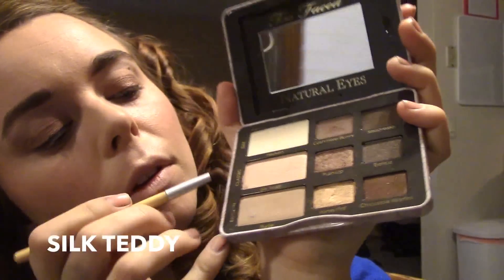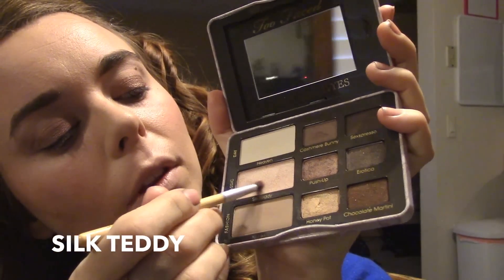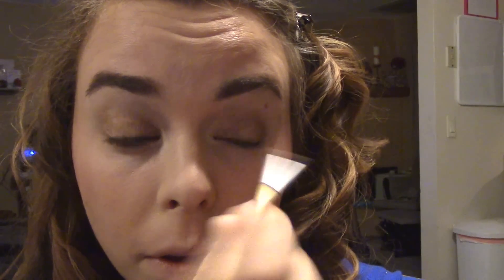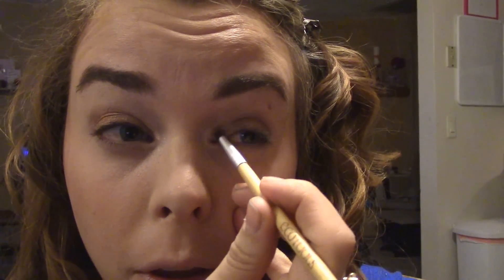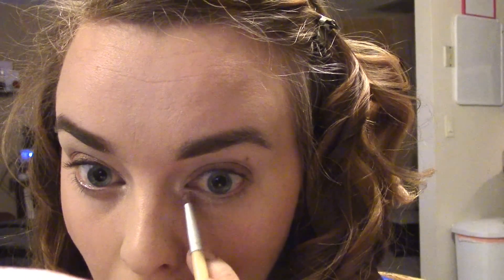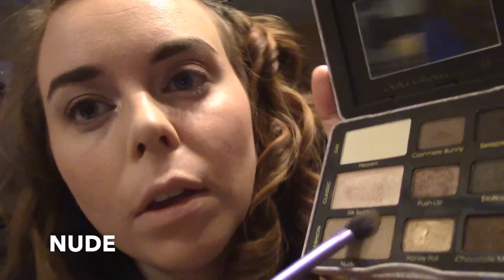Then I'm going to take a teeny tiny brush and go into the shade called Silk Teddy, and put that in the inner corner to just bring some light in. I'm also going to line the lower lash line on the inner half with that just to make my eyes look more open, bright, and awake — because I did not get enough sleep.